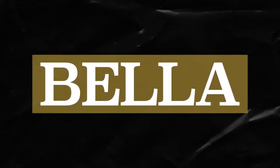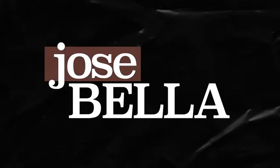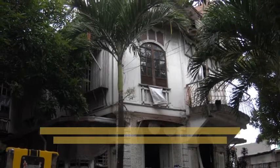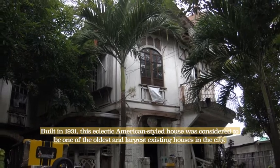Coming from the name itself, the Bellia family was known to be one of the wealthiest families in Imus, with its patriarch, Jose Bellia, who was once a judge during his time. And as a lawyer, his ability to think in different ways manifested in how he designed his family home.